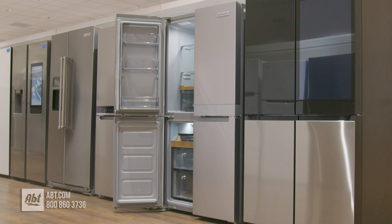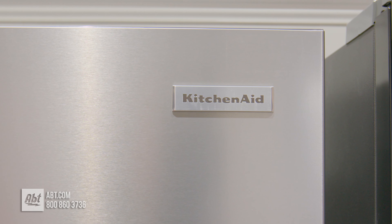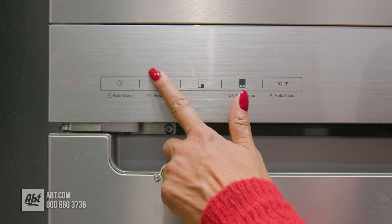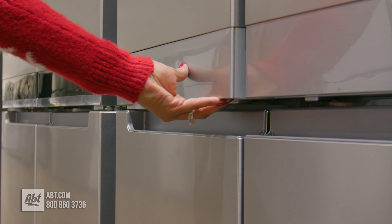This four-door counter-depth French door refrigerator by KitchenAid has a total capacity of 19.4 cubic feet. It features a print shield stainless front with the signature KitchenAid logo, external smooth-touch temperature controls, and hidden pocket-style handles.